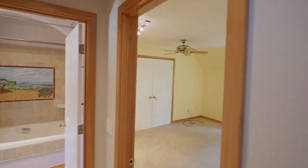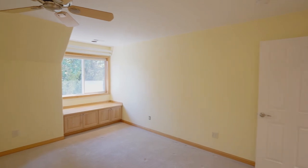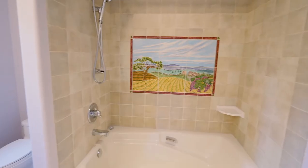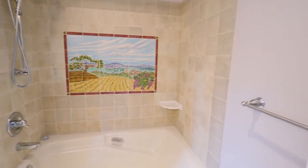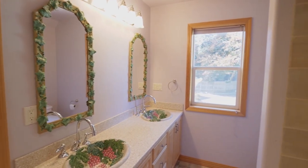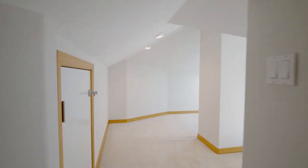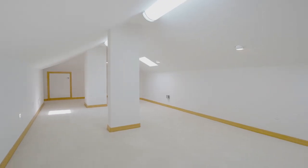On the upper level, you'll find two additional bedrooms with extra large closets. Custom details add timeless elegance, and a large bonus room is a light and bright space with skylights.